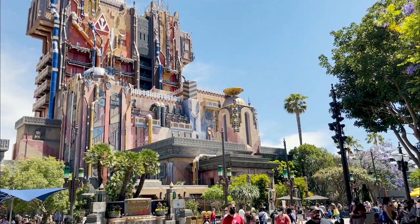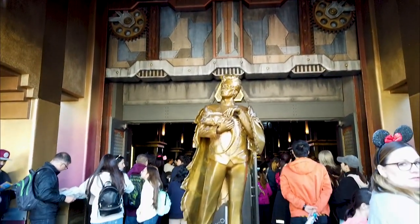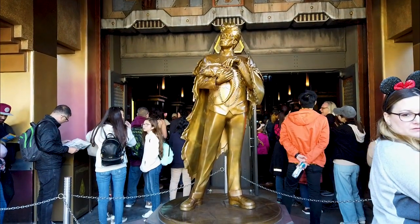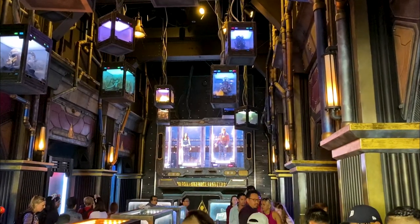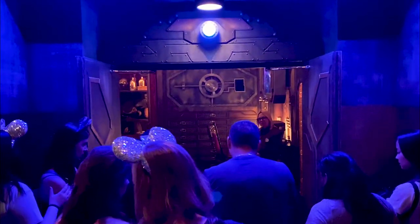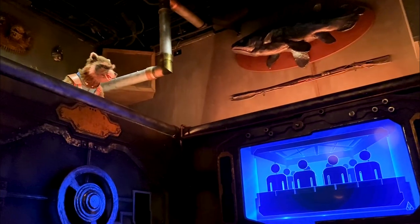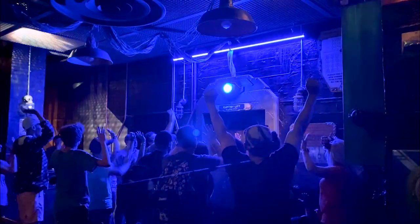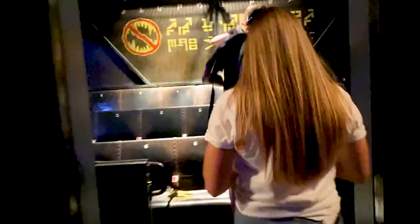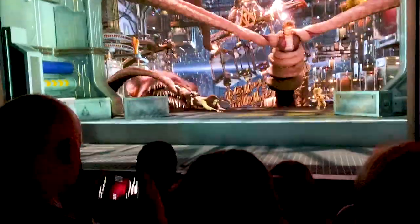Guardians of the Galaxy Mission Breakout is my favorite attraction at California Adventure. The towering citadel is where the Collector has brought his unique collection of fantastical fauna, relics, and species from across the cosmos to Earth. He is very excited about his newest acquisition, the Guardians of the Galaxy. However, Rocket has escaped and needs our help to rescue his fellow Guardians. You'll board a gantry lift to unleash intergalactic mayhem from the top of the fortress to the bottom, as one of Star-Lord's awesome mixtapes blasts a classic tune.